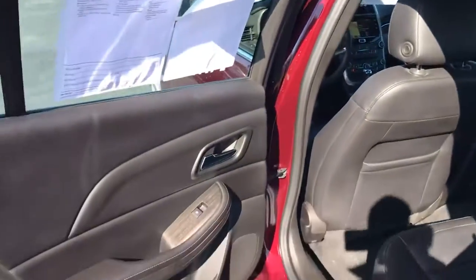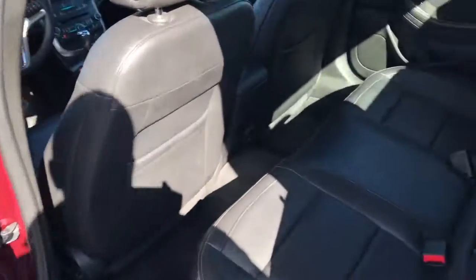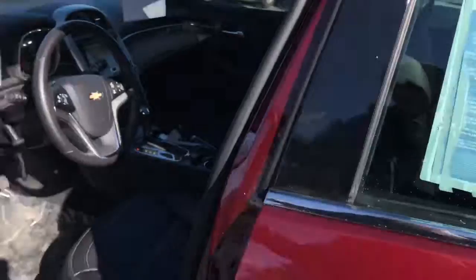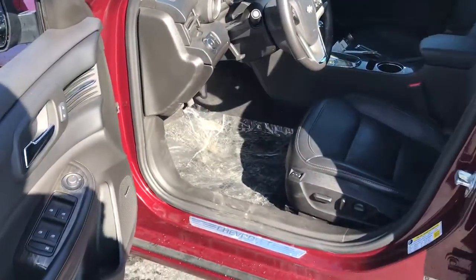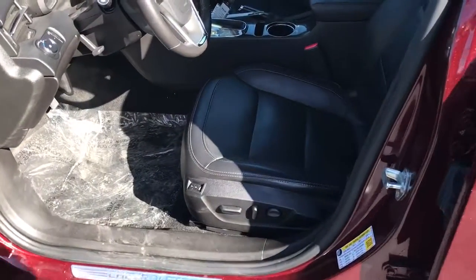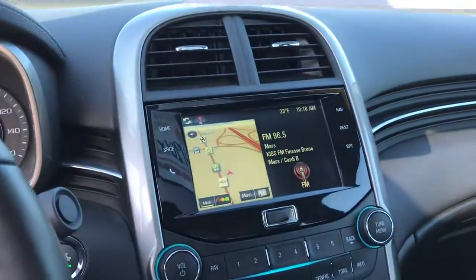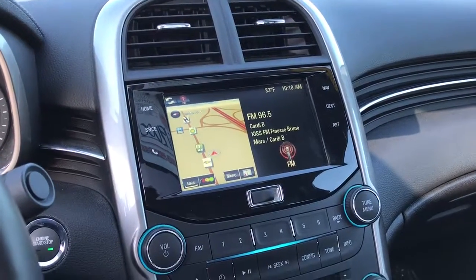Full black leather interior, power windows, power locks. You do have a 110 outlet back here for the rear passengers. Sunroof, Pioneer sound system, driver's memory seating, touch screen radio, and navigation built in.